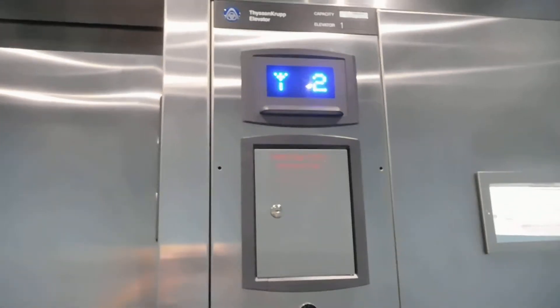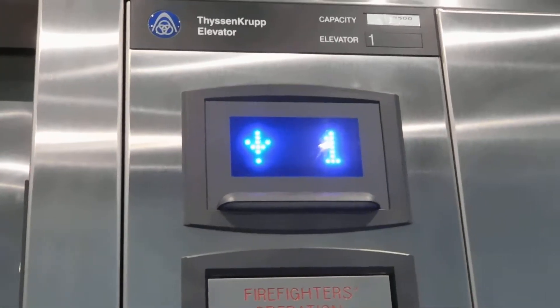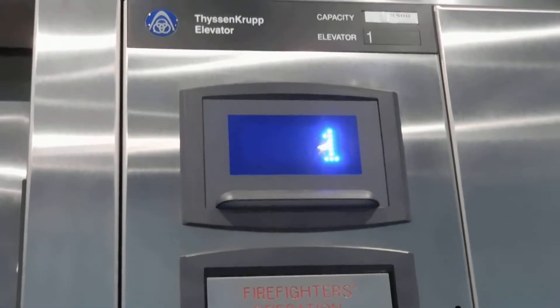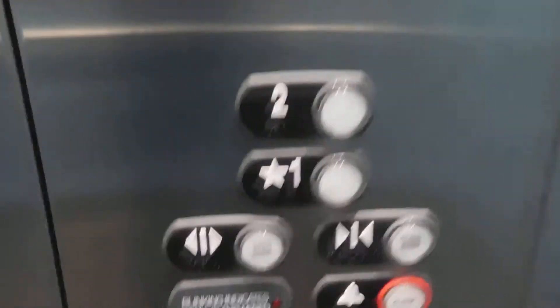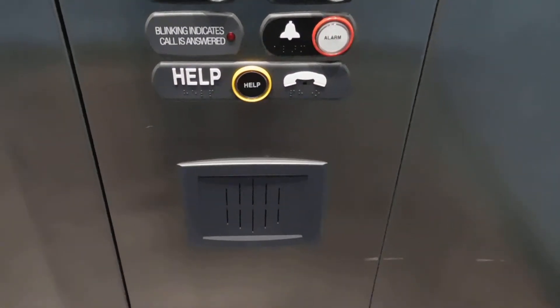And here we go back down. It's very smooth going down. We'll get a nice look at the fixtures and a beep below. There it goes and that's about it. Thank you.